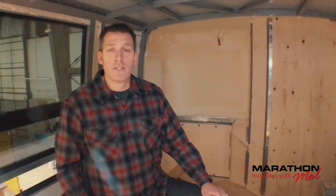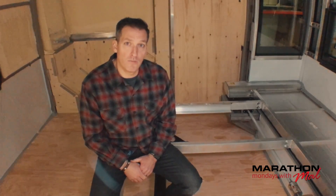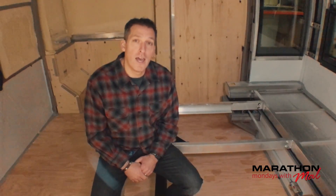Good morning, everybody. Welcome to Marathon Mondays with Mal. It's 2018 — Happy New Year to all of you. This is a pre-recorded episode because we're not actually working today, but we wanted to bring you a special episode to kick off 2018 and the new year of Marathon Mondays. This is a behind-the-scenes, after-hours episode here at the production facility of Marathon. Comment right there on Facebook, and we'll see you next Monday on Marathon Mondays. Have a happy new year.